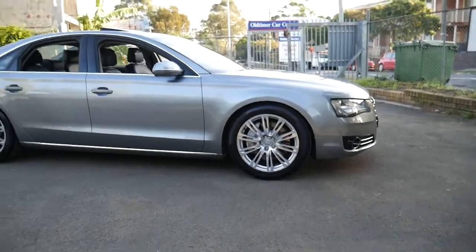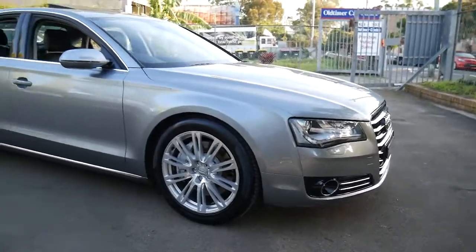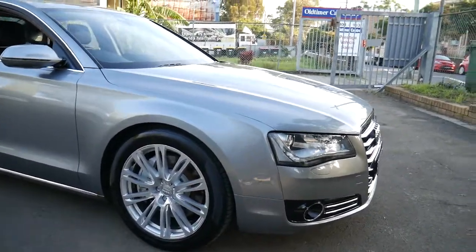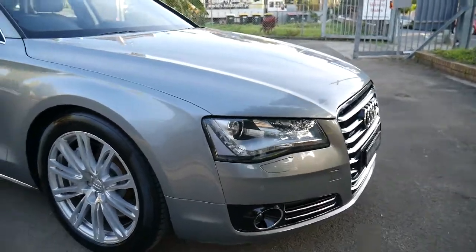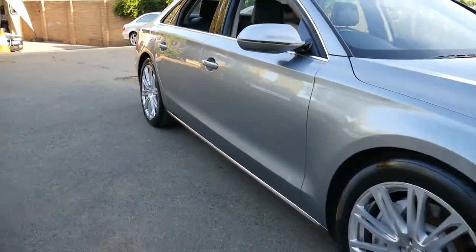Well, a very good afternoon ladies and gents. It's Richard from the Old Timer Centre, Marrickville, New South Wales. What a stunning car this is and what fabulous value for money. It's the newest series, which I believe is called the D4 Audi A8 4.2 litre Quattro.